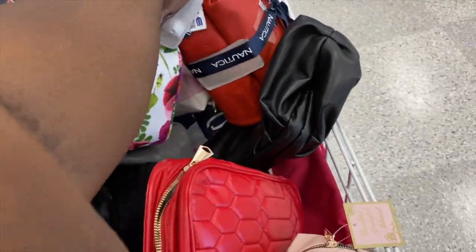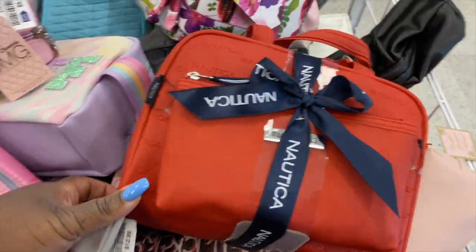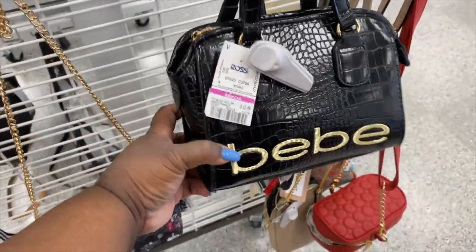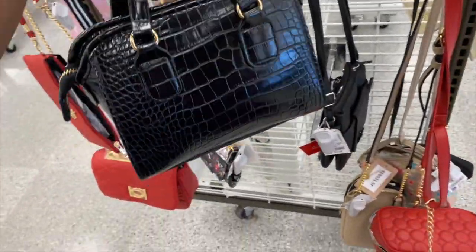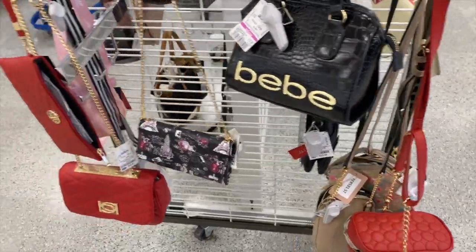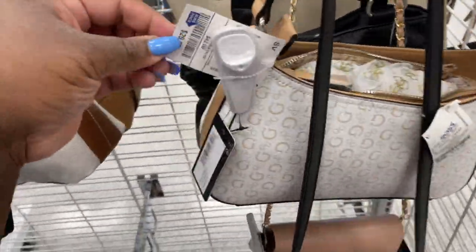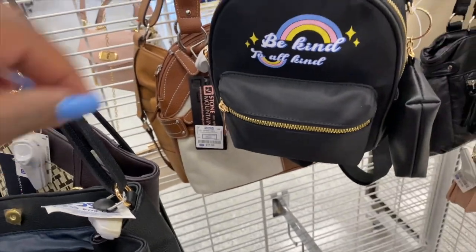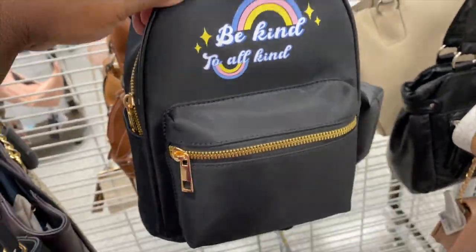This little set is $12.99. They got this BB bag for $15.99 — it's very cute and petite. If you were going out, just a quick little bag to put some stuff in — simple, I like that. I got this little guest purse for $29.99 — kind of little for that price. It says 'be kind to all kind' — I like that. And this one is $19.99, a little mini book bag — it's cute.